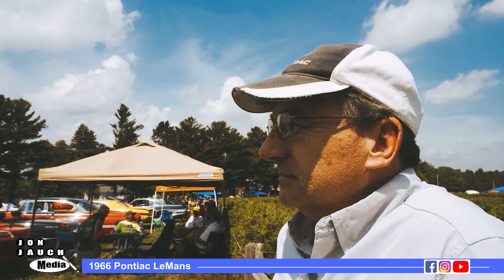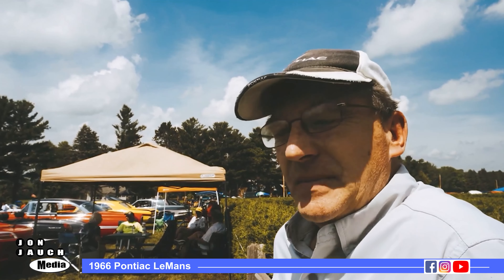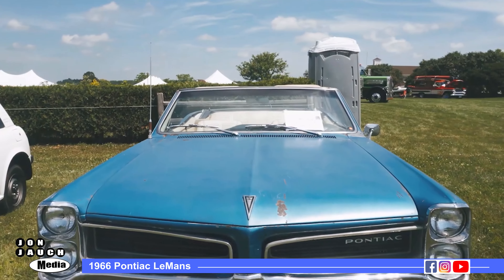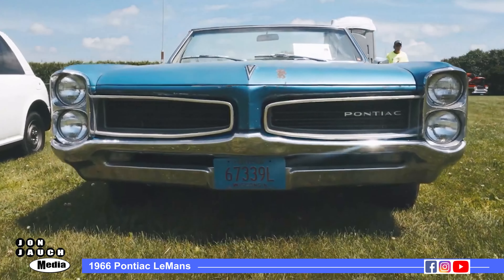It's a fun car. We drive it all over the place and it's pretty much unrestored, other than the fact that it's been painted and had a lot of body work done on it, but it's never been hot rodded. It's the original 326 two-barrel, Super Turbine 300 two-speed automatic.